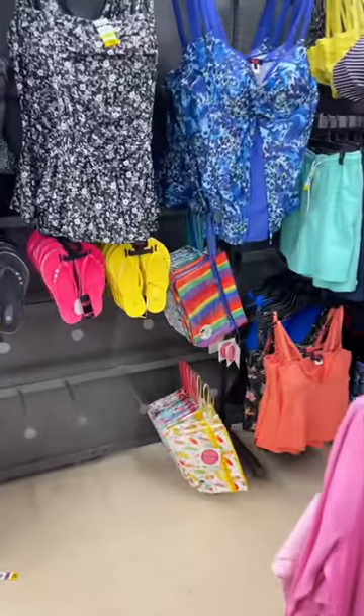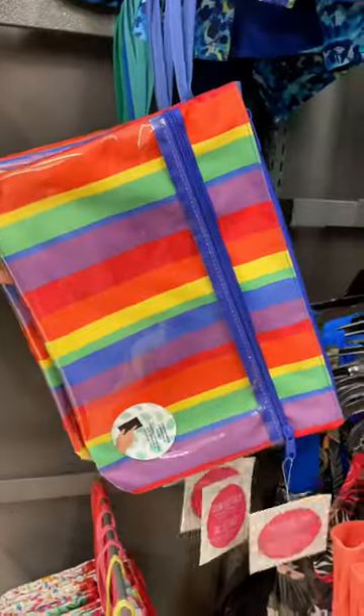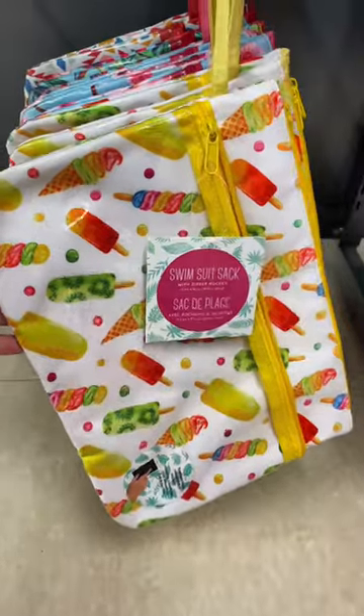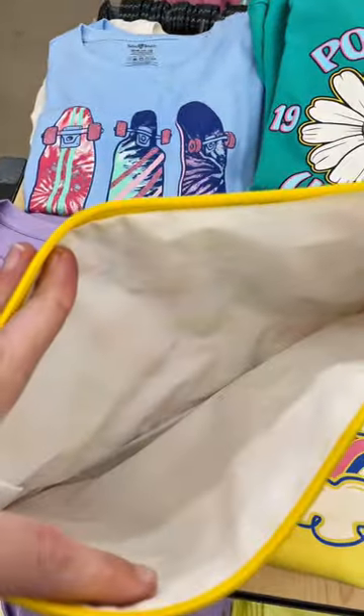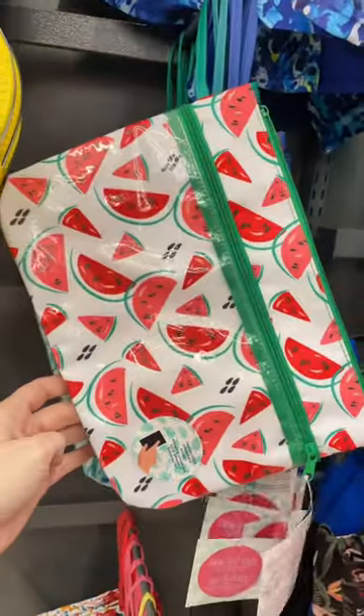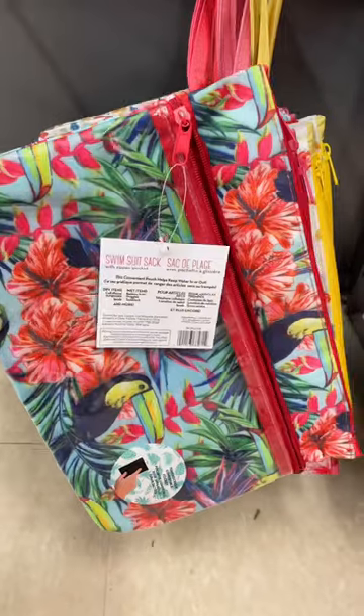I found a pool and beach must-have — it is a swimsuit sack, and it is even touch screen compatible. It has two different compartments: one to keep your dry items dry and the other to keep your wet items separate. It comes in so many great prints. Follow along for more Giant Tiger finds.